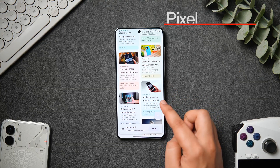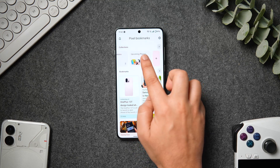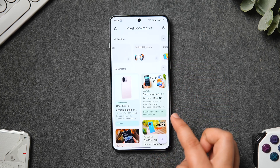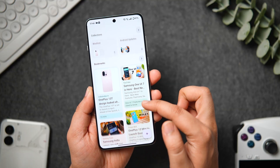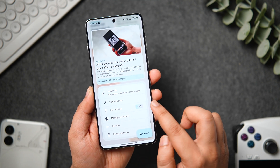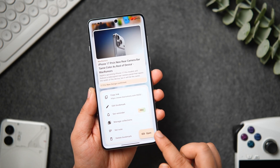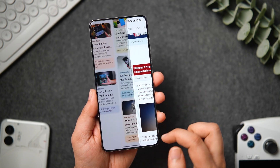Next up, we have an app called Pixel Bookmarks. This is like your all-in-one social media bookmarking app where you can easily save everything in one place. If you are tired of searching through multiple apps just to find something you saved but can't remember where it is, then this app is perfect for you. It basically allows you to save and manage bookmarks from any platform like YouTube, Instagram, X, and more all in one place. The best part is you can save bookmarks with detailed information including images and extra info that will help you quickly locate them whenever you want.